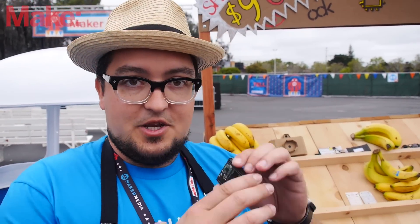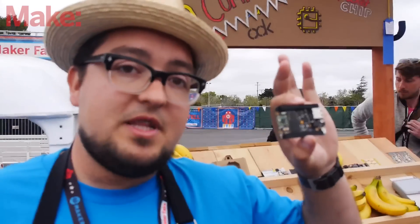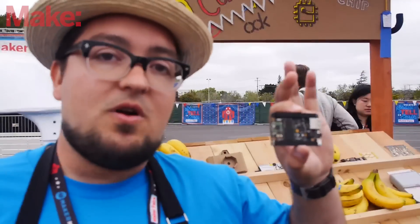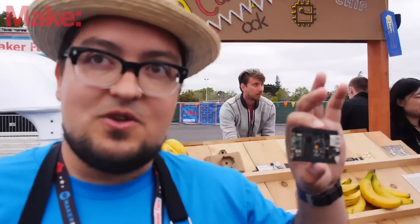I'm Gustavo, I'm the hardware guy at NextThink Co. We are working on Chip, the world's first nine dollar computer. Chip runs a flavor of Debian Linux and that lets you run all sorts of programs from LibreOffice to your favorite game emulators, all sorts of things.